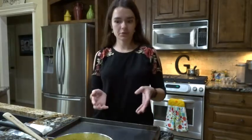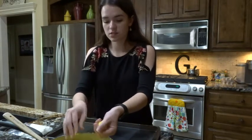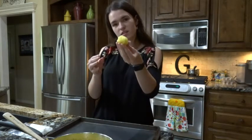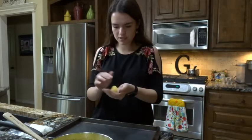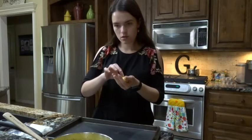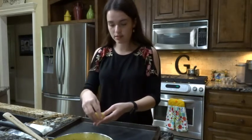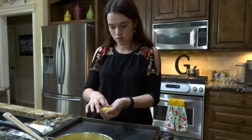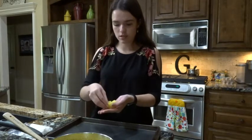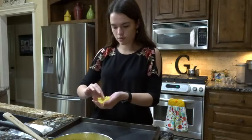Now I'm going to start shaping my arancini. I don't really know how big to make these — the recipe doesn't really say. I don't want them to be massive, but I don't want them to be tiny. I'm going to make it into a little bowl shape, pipe some of the ricotta filling in, then close it and make it into a ball. Let's see if that technique works.